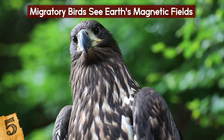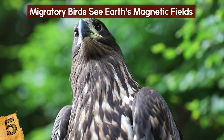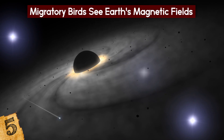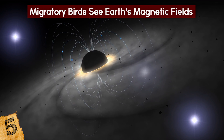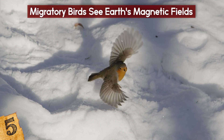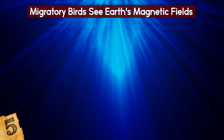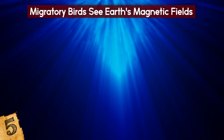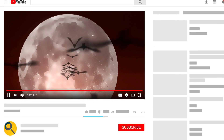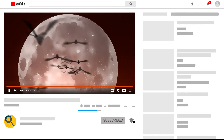The fascinating abilities of bird vision go beyond ultraviolet sight and superior color perception. A lot of birds can see the Earth's magnetic fields, a trait known as magnetoreception. Researchers believe that magnetoreception, possessed by various migratory bird species such as robins and zebra finches, is made possible by a class of blue light-sensitive eye proteins called cryptochromes. Do you wish you had this ability? Let me know in the comments below and be sure to subscribe if you haven't already!